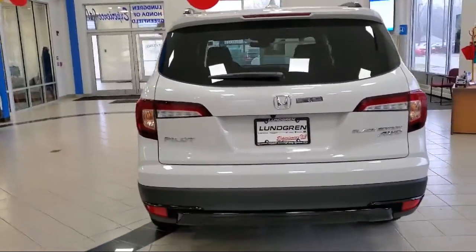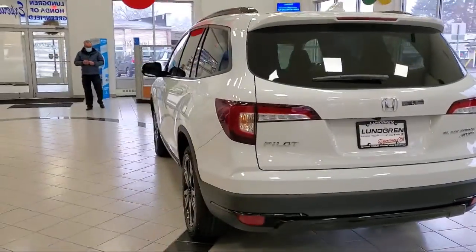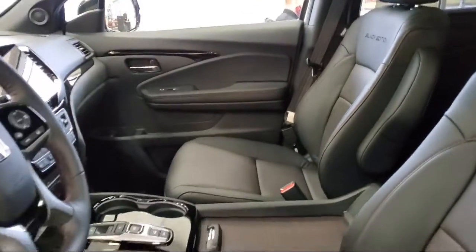Sirius XM satellite radio, rear view camera, auto high beam headlamp control, and third row seating.